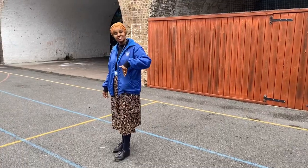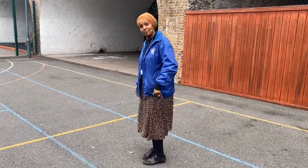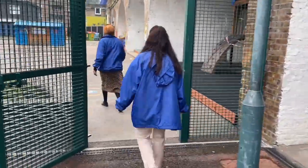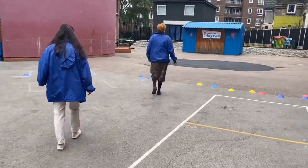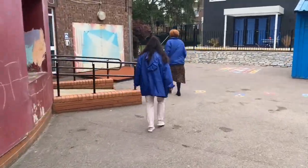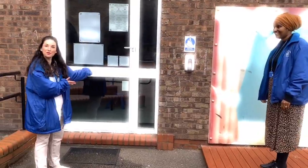Now come with us to see what route you will take into your classroom. Come on! This will be your new classroom.